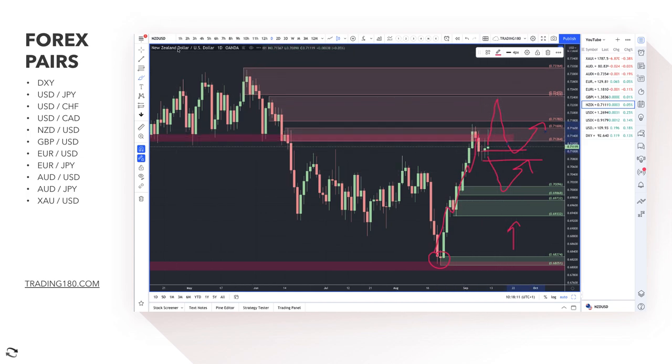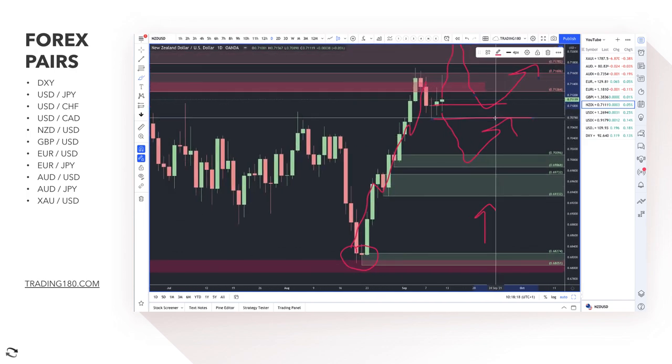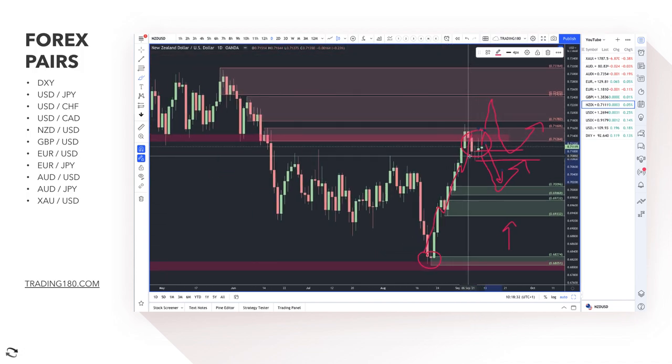If New Zealand GDP comes out this week and it's really poor, that would actually be a nice sell trade opportunity on the NZD/USD. If GDP doesn't support a rate hike — which is what the central bank wants to do — then the market has to reprice and revalue the New Zealand dollar. If it comes out disappointing, if you're in this trade look to take some profit, and if you're not in it you may want to take advantage of some short-term selling on the New Zealand dollar.